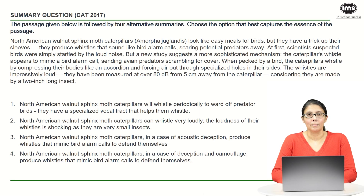Welcome to the Best of CAT series by IMS. Today we will be solving a summary question from CAT 2017. This is a particularly interesting question because of the way the options have been framed. However, I would advise you to pause the video right now before you look at the solution.